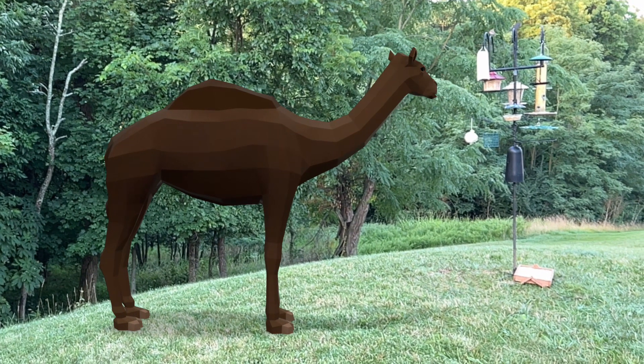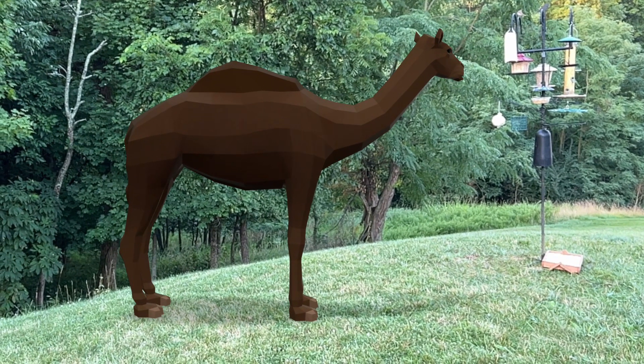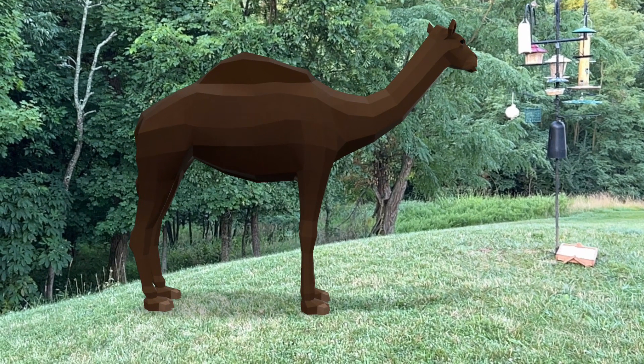And like today's modern camels, the western camel is a vegetarian, eating any plants it could find in the western area of North America.